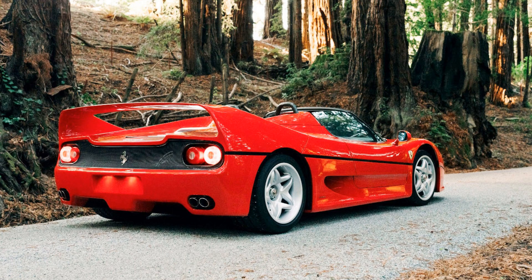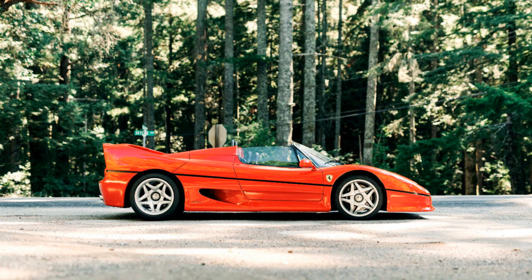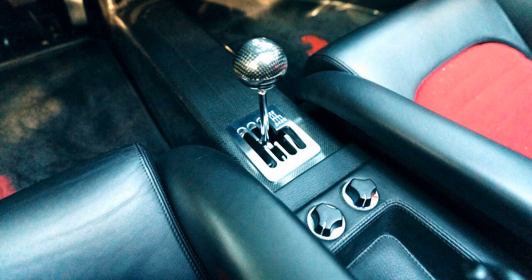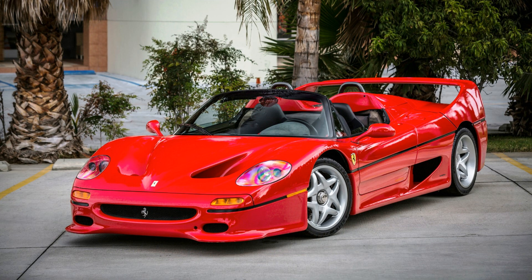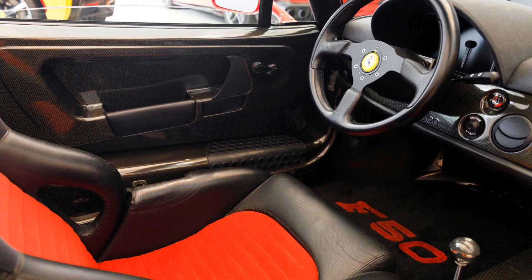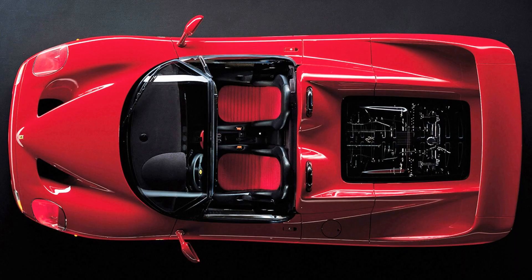The F50 was built on F1 principles with the engine bolted directly to the monocoque, where the driver and passenger sat. This made the car very solid, but it also meant that all vibrations of the engine were transferred directly to the driver. When you rev the engine up accelerating, you could literally feel it with your back and whole body. The F50 was a very loud car with a very hard suspension, making it uncomfortable for everyday driving. But the same things that made it uncomfortable — solid build, stiff suspension, loud Formula 1-like noise, and lack of convenience features sacrificed for lower weight — all made it really great on the track.